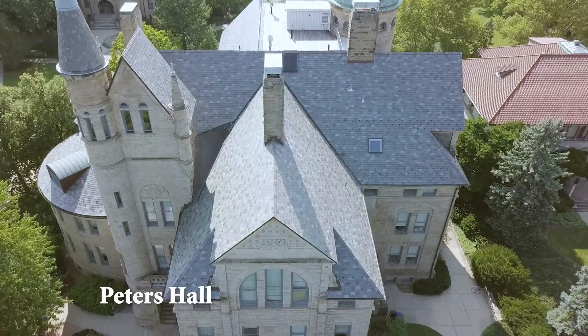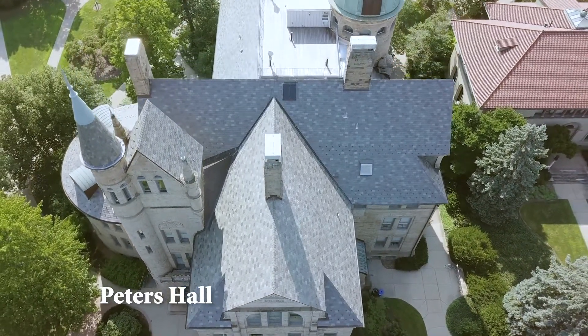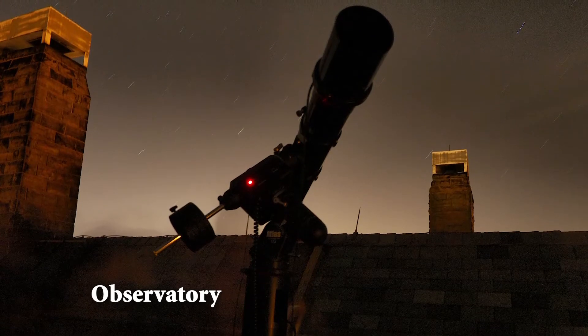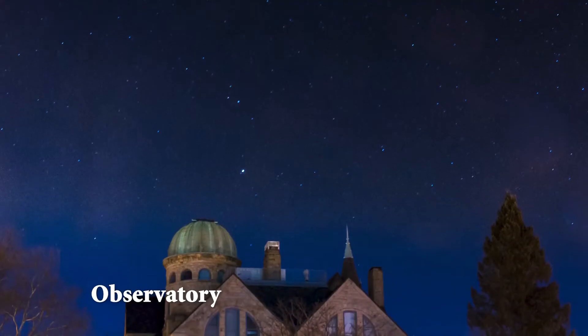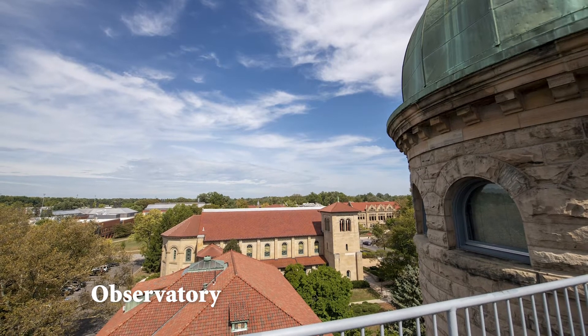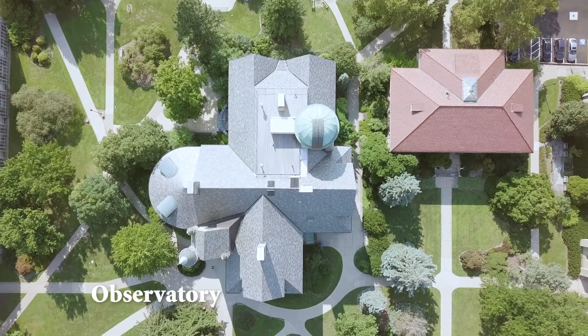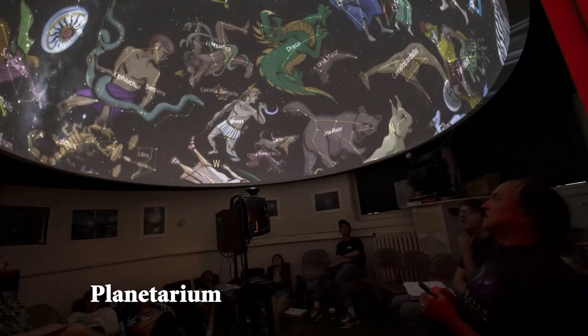One of Oberlin's most iconic buildings located in the central part of campus is Peters Hall. While Peters is known for housing language departments, it also has an observatory that features a telescope with a 14-inch aperture for viewing comets, stars, planets, and other astronomical phenomena. The observatory is open to the public on the first and third Fridays of the month after sunset during the academic year.